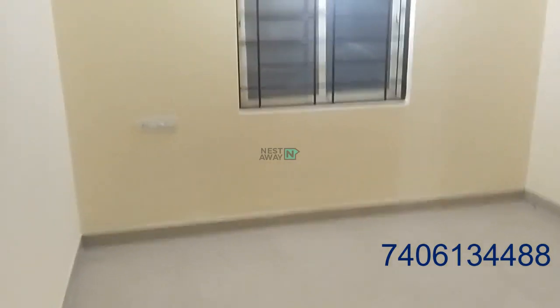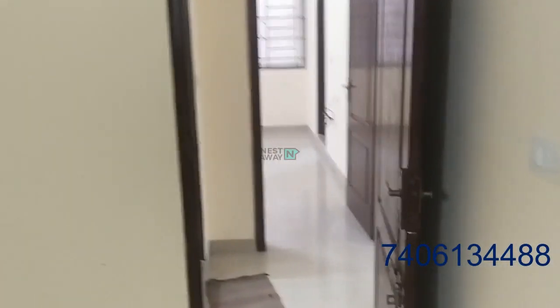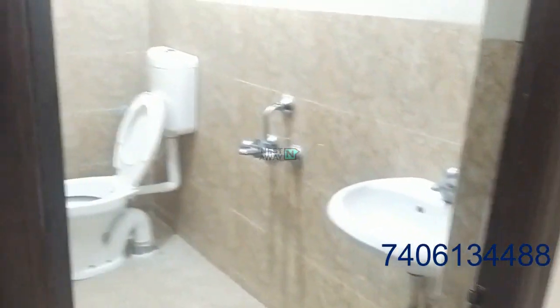This is room number one — spacious. This is the common washroom.